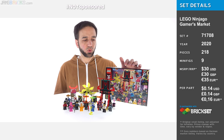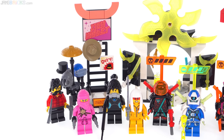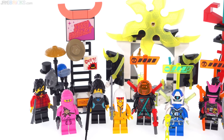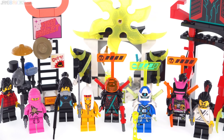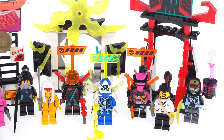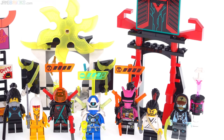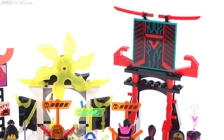They call this the Gamers Market because in Season 12, the main characters are going to be in this game world — a digital world. And in that world, like in real life, you can buy in-game stuff. So this is basically a social space where players would come together, socialize, and buy stuff for their characters.